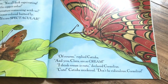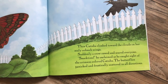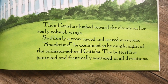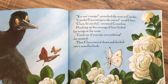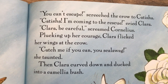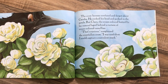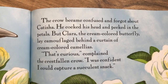'Cute?' Ketisha snickered. 'Don't be ridiculous, Cornelius.' Then Ketisha climbed toward the clouds on her scaly cobweb wings. Suddenly, a crow cawed and scared everyone. 'Snack time,' he explained as he caught sight of the crimson colored Ketisha. The butterflies panicked and frantically scattered in all directions. 'You can't escape,' screeched the crow to Ketisha. 'Ketisha, I'm coming to the rescue!' cried Clara. 'Clara, be careful!' screamed Cornelius. Plucking up her courage, Clara flicked her wings at the crow. 'Catch me if you can, you scallywag,' she taunted. Then Clara curved down and ducked into a camellia bush. The crow became confused and forgot about Ketisha. He cocked his head and pecked in the petals. But Clara, the cream colored butterfly, lay camouflaged behind the curtain of cream colored camellias.